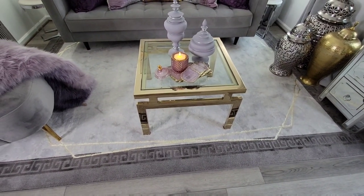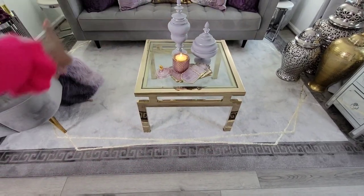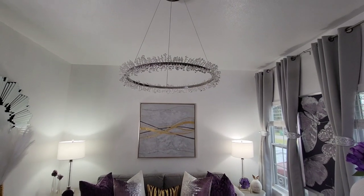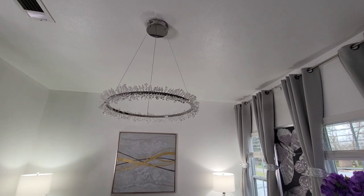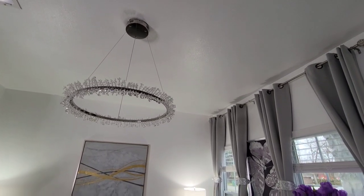My favorite part of the rug is the Greek key symbol around the edge. It's an 8x10 rug and it also has gold lining in there as well. My pendant light came from ET2 Lighting — it was gifted to me over on Instagram. I'll place a link below to that.